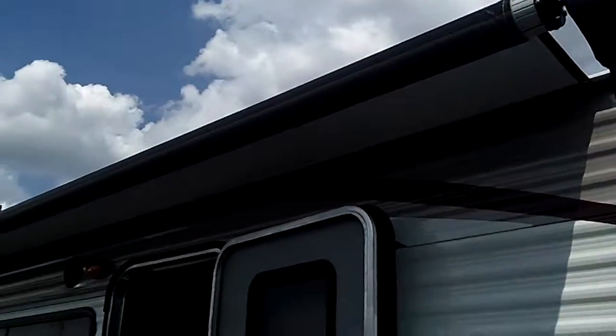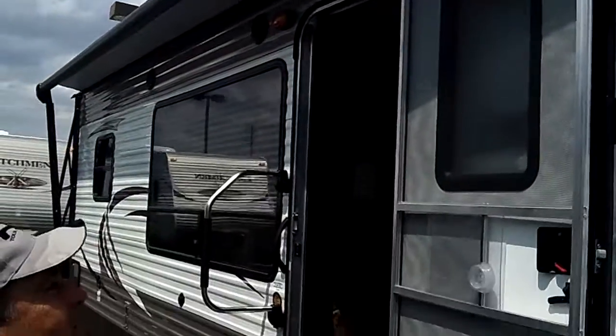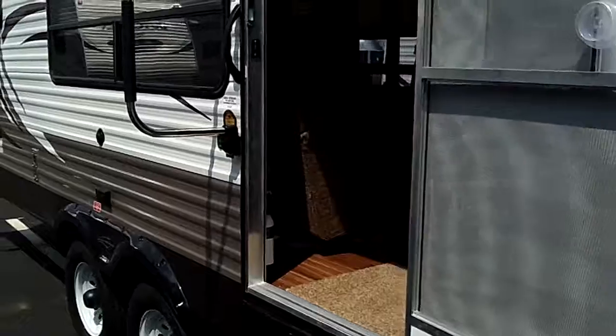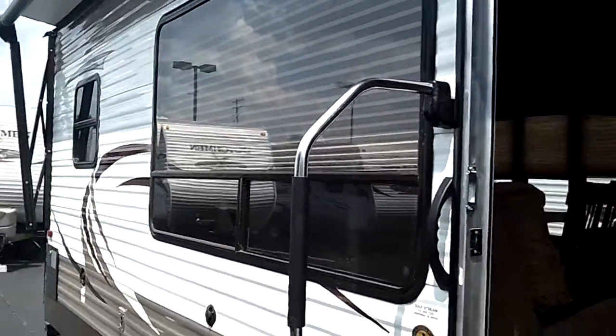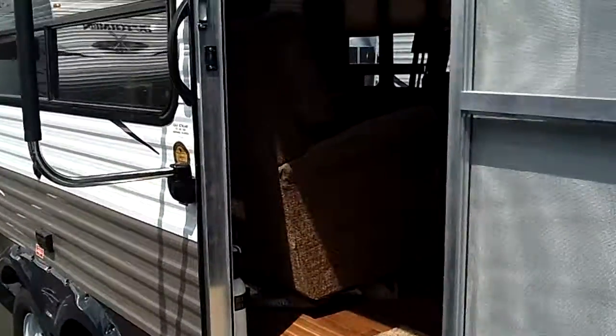We got an electric awning, approximately 20-foot length — very nice push-button access. Outside speakers with a super huge side bay window. Steps are real sturdy.